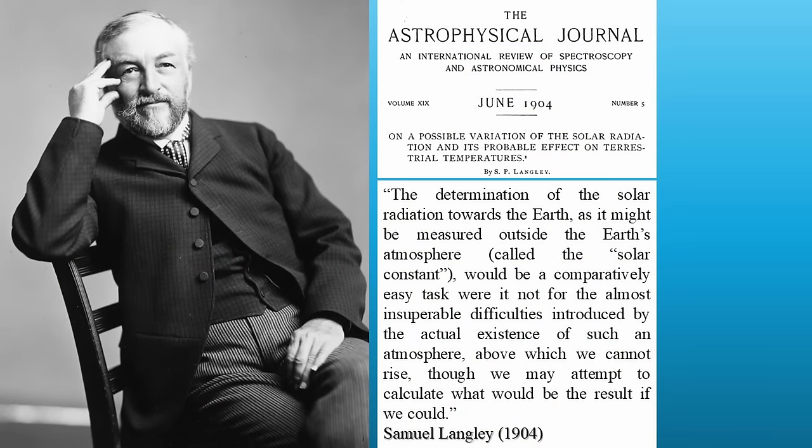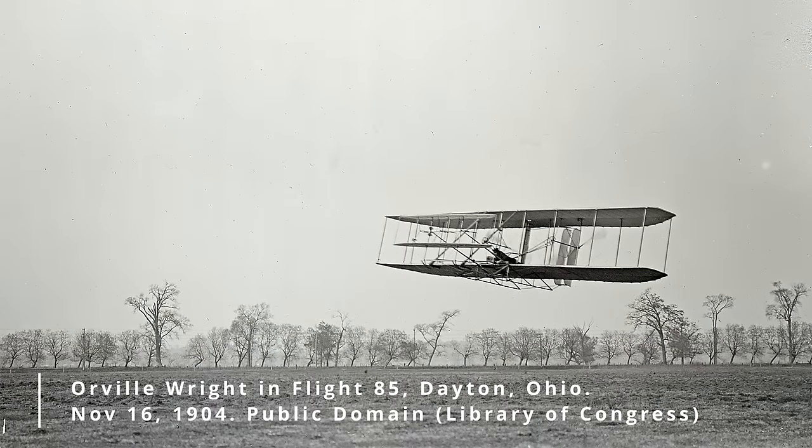Langley was also an astronomer, very interested in the possibility that the sun's energy might change over time and whether it might contribute to climate change. In an important paper published in ApJ in 1904, he called on scientists to begin systematically monitoring the solar radiation reaching the Earth. He warned that any attempts to do so would be imperfect — measuring the sun's energy from the ground was not a direct measurement of the energy reaching the Earth's atmosphere, but just whatever hadn't been absorbed or reflected away by the atmosphere. Still, at the time, flying above the atmosphere was complete science fiction, so Langley decided it was the best they could do for the time being.